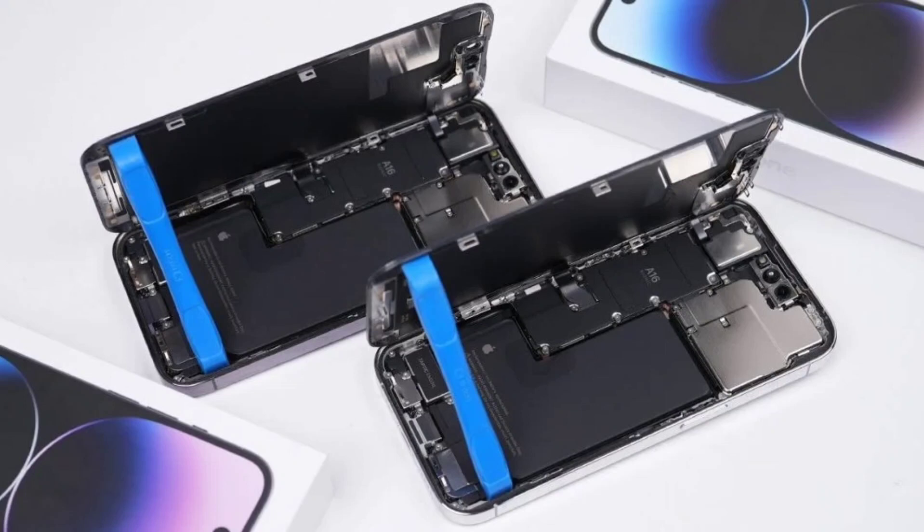On top of that, manufacturers like Apple are making it even more expensive by employing various tactics to make their devices hard to open and repair. iFixit, a platform that tests and rates the repairability of technology products, serves as a guide to help users make informed choices.